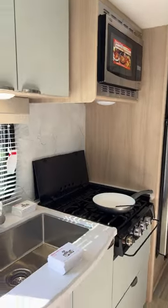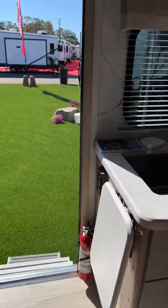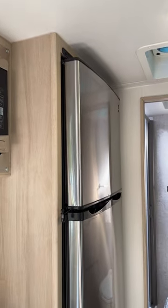The kitchen doesn't have a lot of counter space, but look what they did — a countertop extender. Also, this one comes with the Highpoint convection microwave, which we have a really great video on. And a big GE refrigerator.